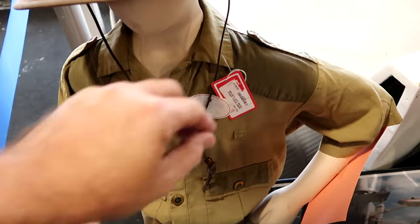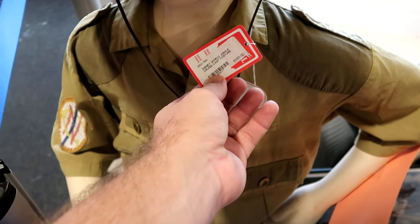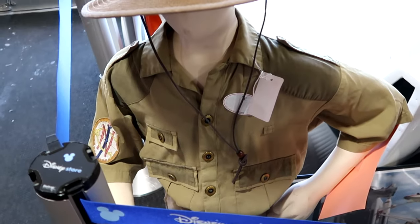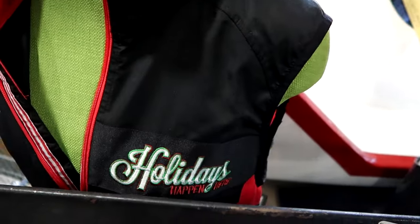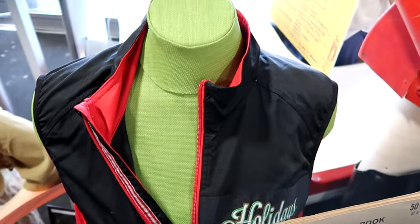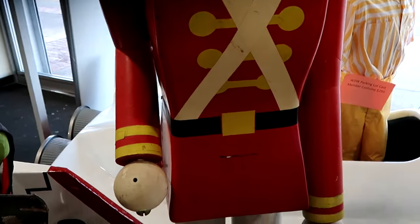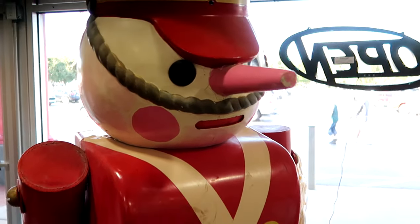Right away they do have a Disney World Jungle Cruise cast costume — $595 for the entire Jungle Cruise cast costume. Over here they have a Holidays Happen Here vest used by a cast member. And then check out this ginormous nutcracker — these are just like the ones you'll see over in the Magic Kingdom. You can see it's a little weathered with the paint coming off just a tiny bit.